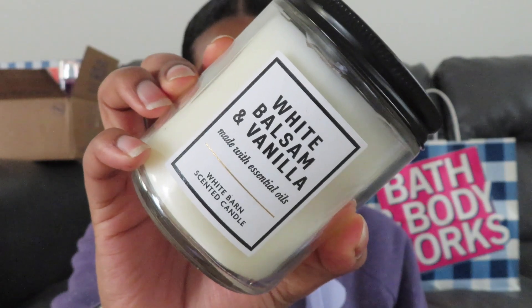The next one we have is White Balsam and Vanilla. I definitely do smell the balsam in it and the vanilla — smells pretty good, so I am excited to try this one out. Normally for single wick candles I do tend to light them in the bathroom because I find they don't have that strong of a throw in larger rooms like the living room or bedroom.